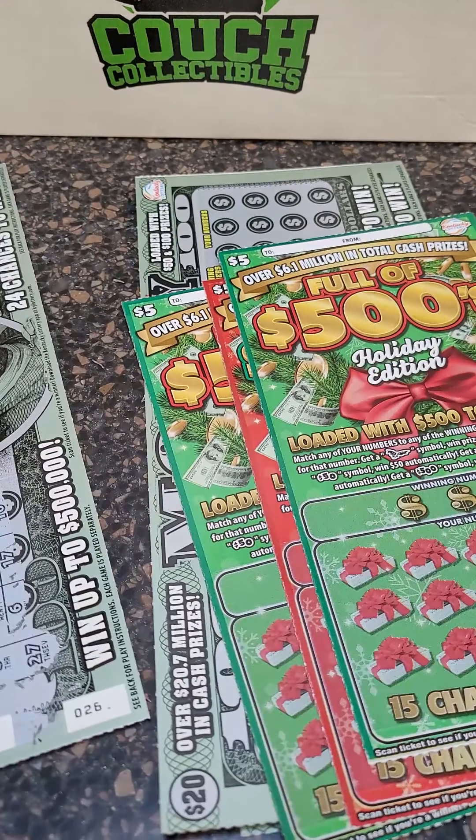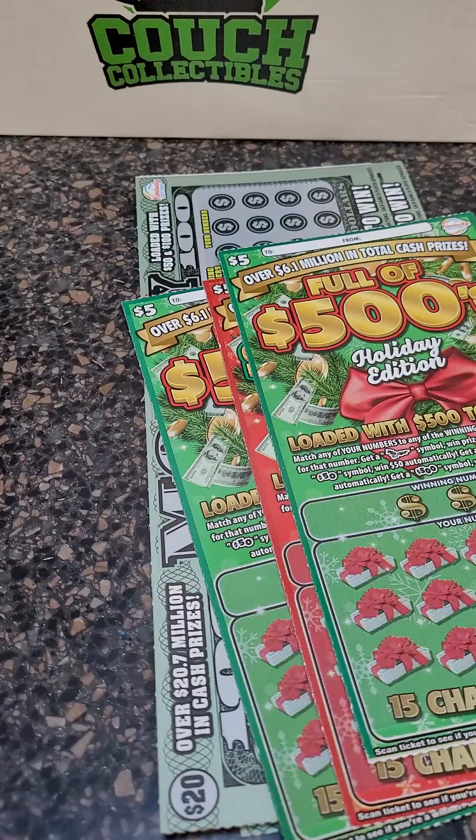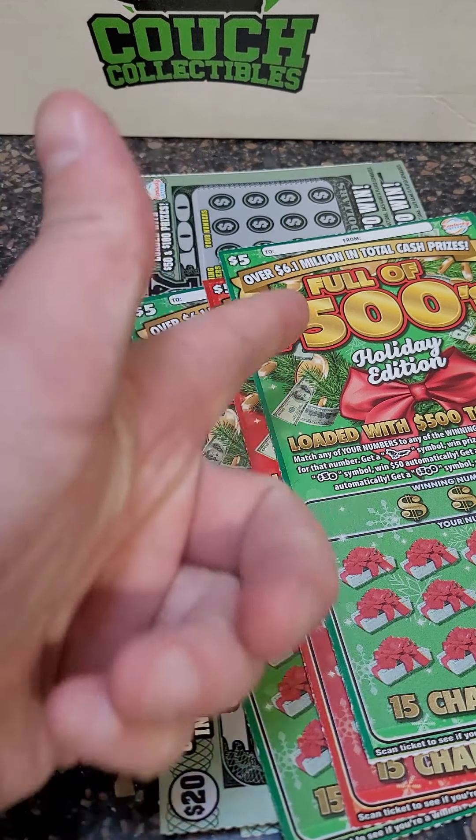In the next video we have the very next tickets off of the same rolls. Thank you guys so much for watching this one — I'll see you in the next one.